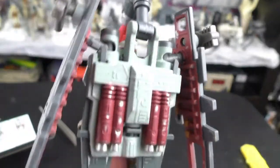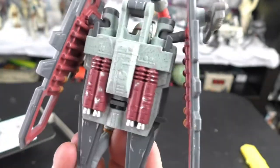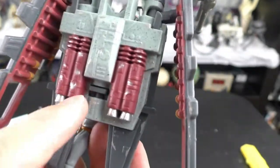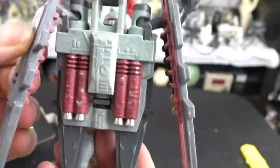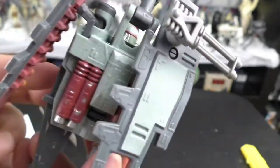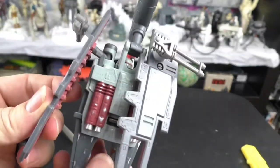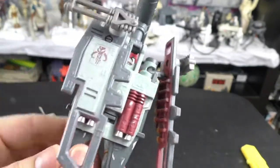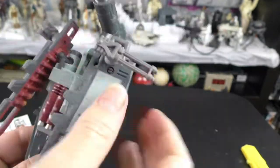There's nice detail on the backpack — different colors with reds, greens, and grays, chrome here and there, and paint coming off exposing chrome underneath. Interestingly, when I put one wing panel back, the other one pops open. Apparently you have to put them both back at the same time.